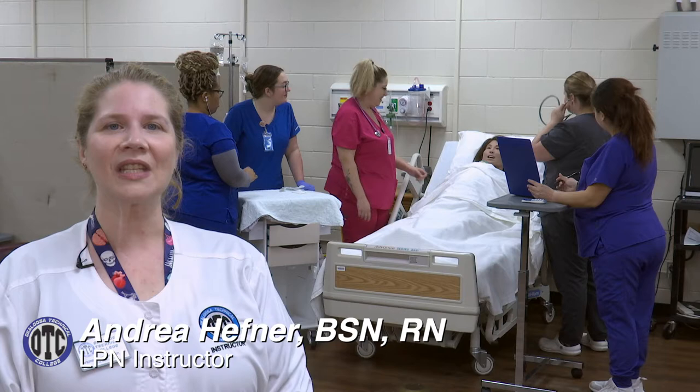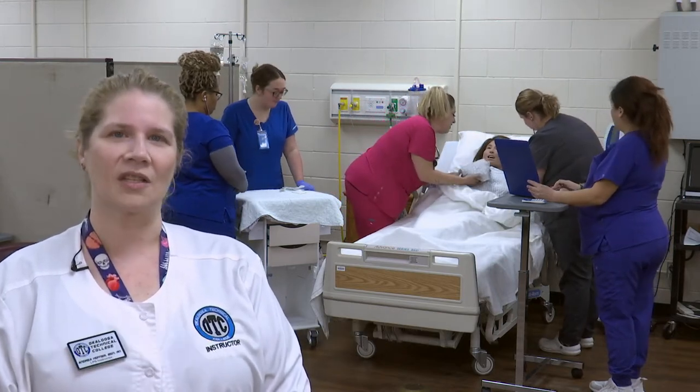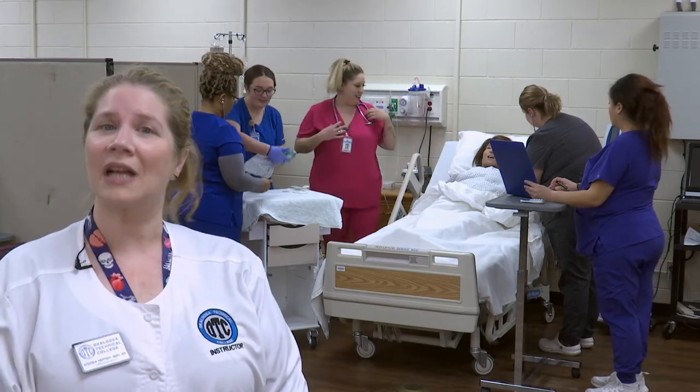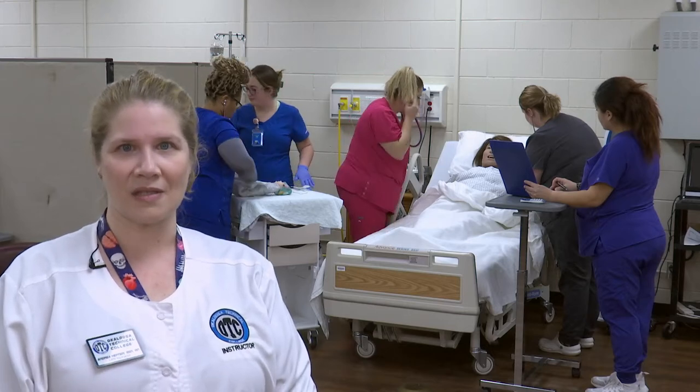Hi, I'm Andrea Hefner. I'm one of the instructors at the Licensed Practical Nursing Program at Okaloosa Technical College. In just three short semesters, we take our students through classroom and through the clinical to learn how to become licensed practical nurses and join the workforce.